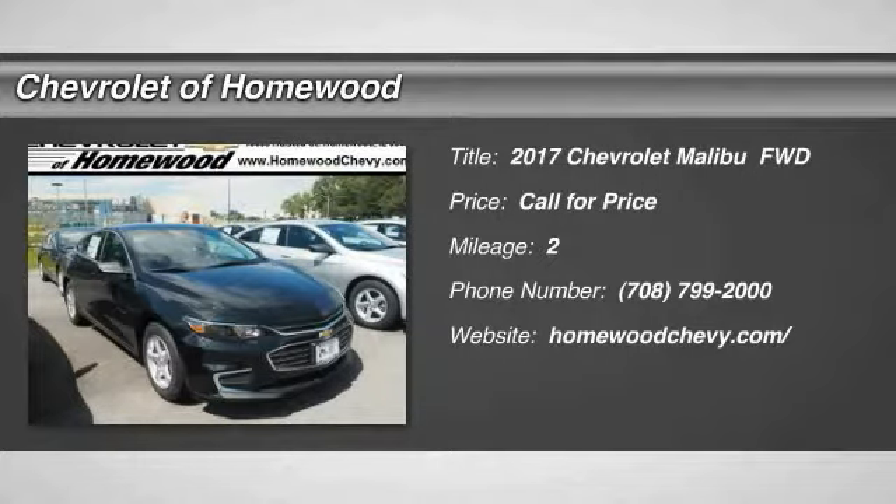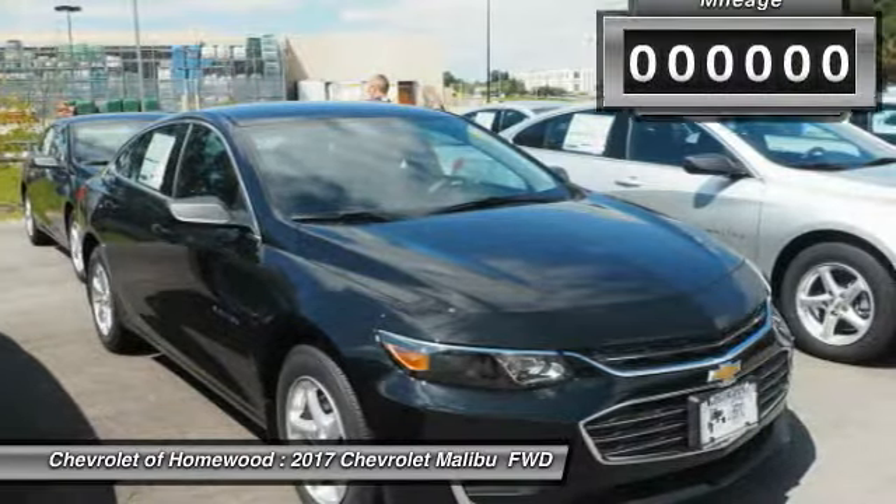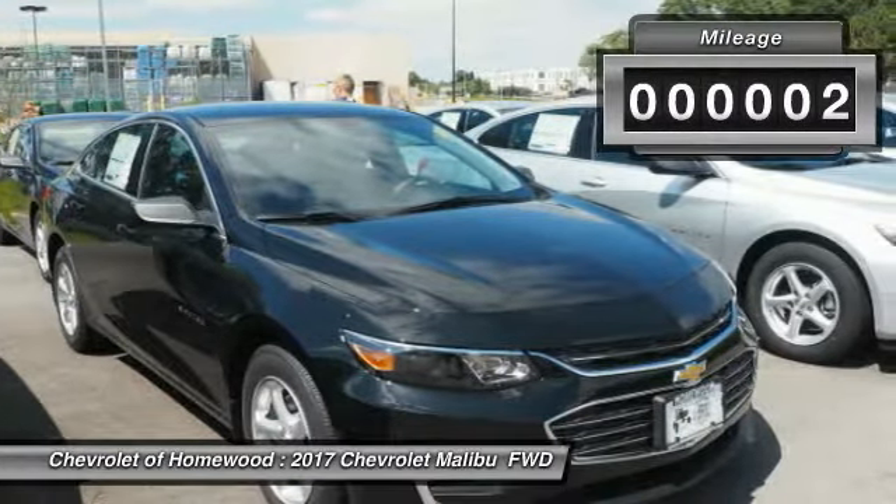2017 Malibu. A combination of performance and fuel economy, the Malibu is a great commuting car. This vehicle has less than 100 miles.